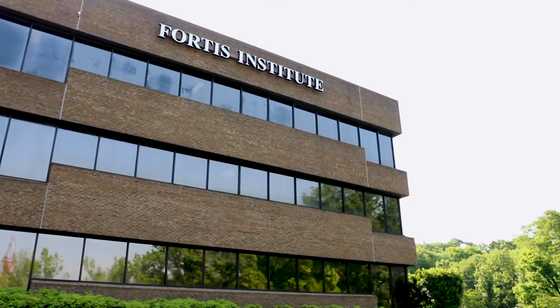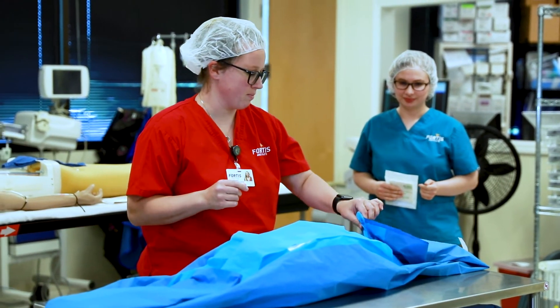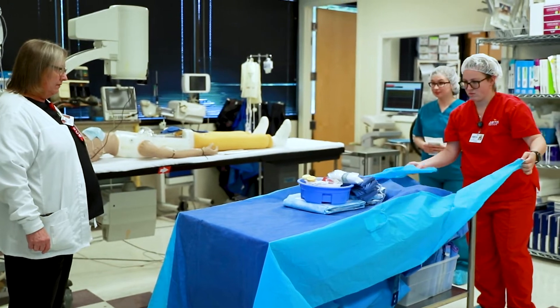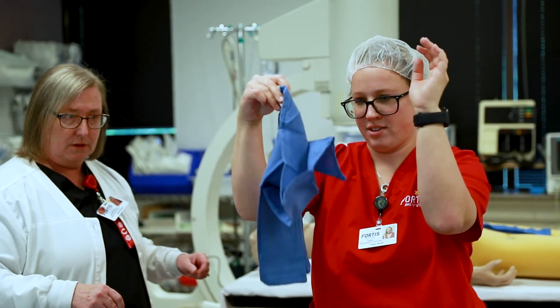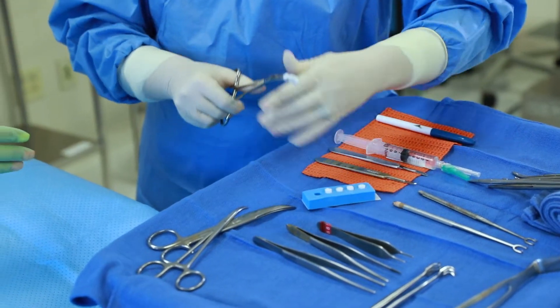At Fortis Institute, our cardiovascular technology training program combines classroom, simulation lab, and on-site clinical training to give our students a real-world experience. Students learn to assist physicians with cardiac catheterization procedures, properly monitor patients with EKG equipment, and prepare patients during the insertion of pacemakers and stents.